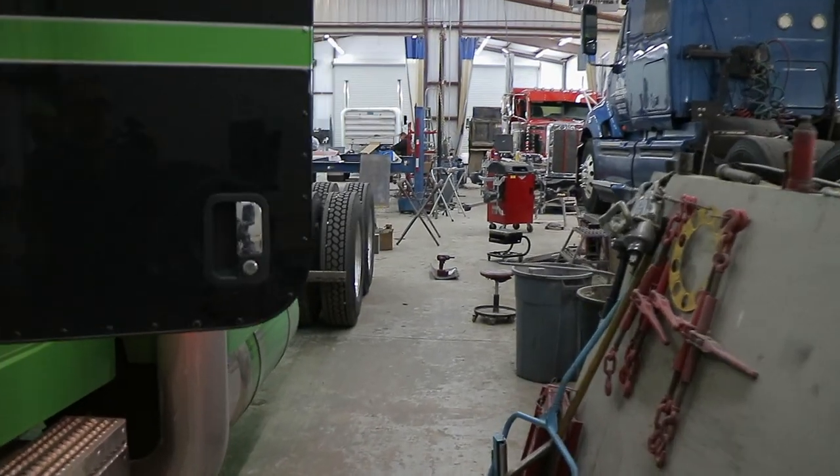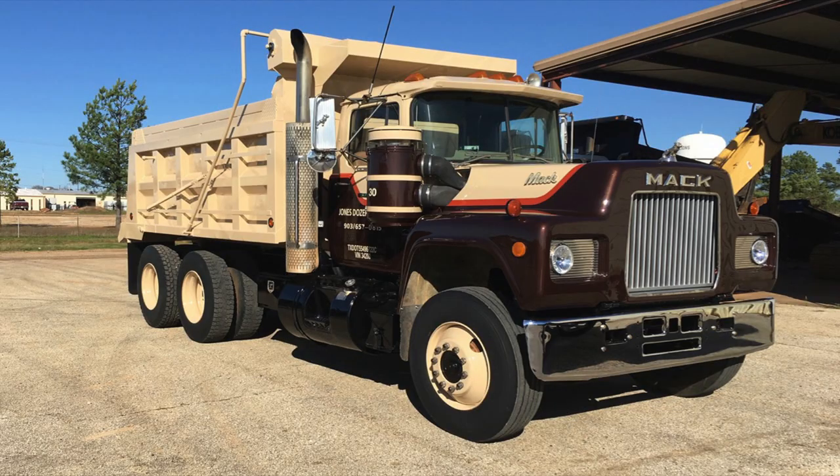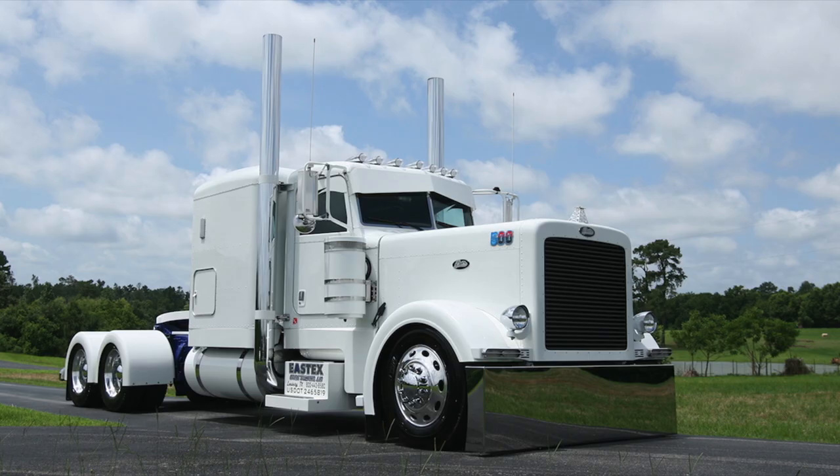And we've done the older trucks that are early 90s, even a couple of 80s, that we do full paint jobs, some of them back to kind of a restoration style, and then a lot of them back to a full custom truck.